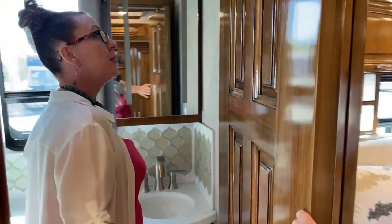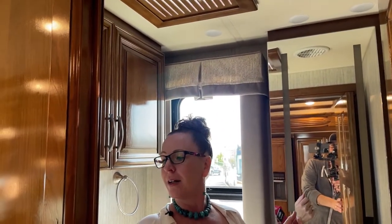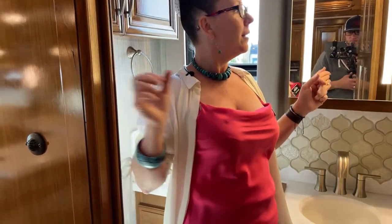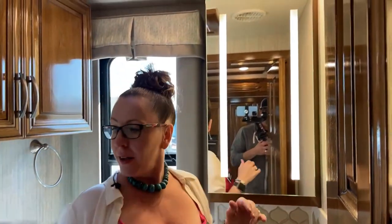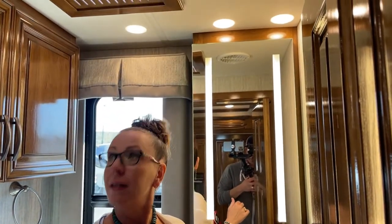I forgot to turn the lights on — well, that gives us an opportunity to show how bright this interior room is even without lights. Then I can show you what happens when I do turn them on. If I turn on this vanity light and the mirror light — just an amazing amount of light in here. I'll turn on my overhead as well — super nice.